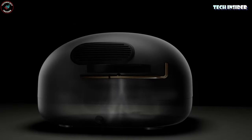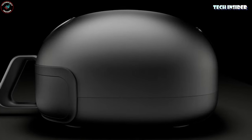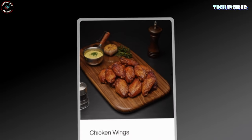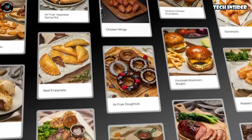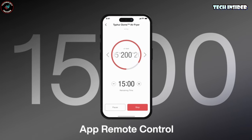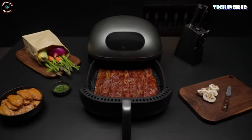Picture this: it can handle a 12-inch pizza, toast, bake, grill, and even cook up some crispy bacon. Here's the kicker — the app. Browse recipes, get cooking, and let it notify you when your culinary masterpieces are ready. And the best part? This air fryer cleans itself, even the tough spots.